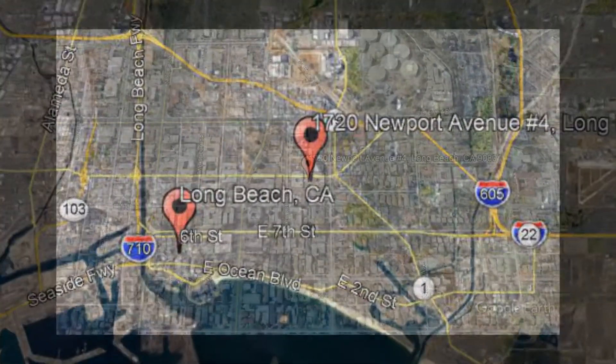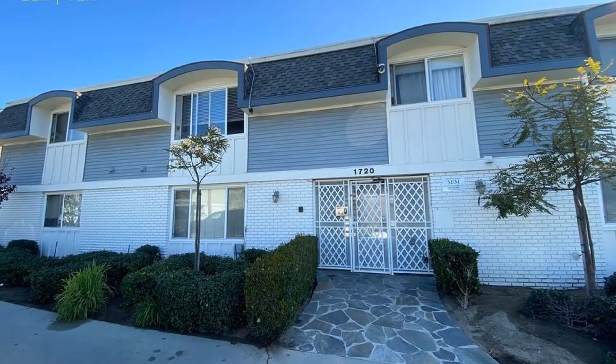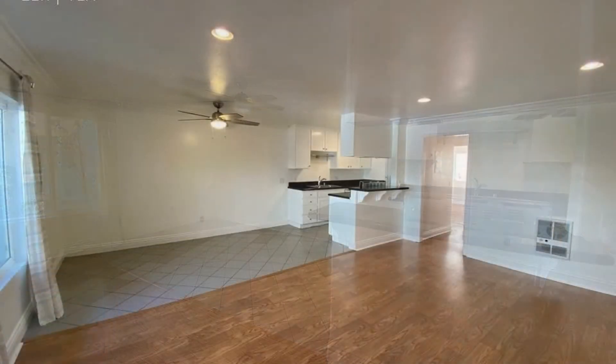1720 Newport Avenue, Unit 4, Long Beach, California. This is a nicely remodeled unit with two bedrooms. This home has an open floor plan that allows the living room, the dining, and the kitchen to flow seamlessly together. The living room has laminate flooring and big windows that stream in plenty of natural light.